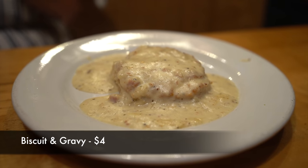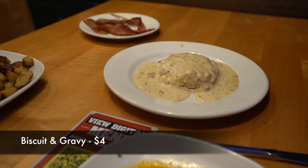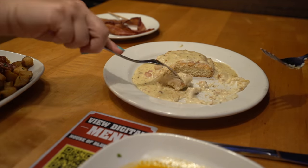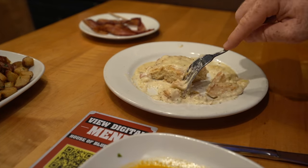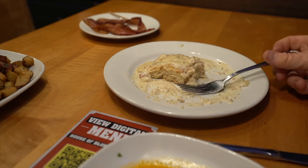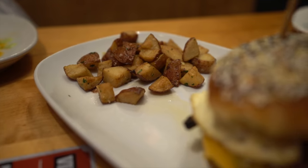This is the biscuit and gravy — it's four dollars, just one biscuit with the gravy, your classic style sausage gravy. Pretty good. Sometimes gravy can be a little too sausage-y, a little potent on the flavoring, but this was just a nice balance — a nice creamy gravy that went really well with the biscuit. I ate the entire thing, which is probably why I can't finish all of my burrito.